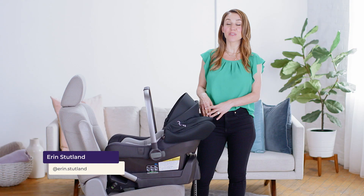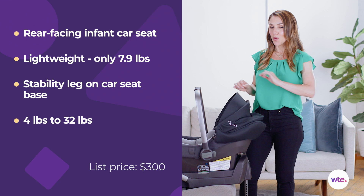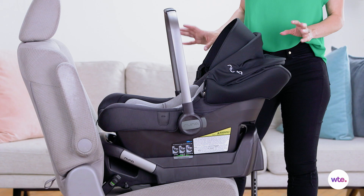Hi, I'm Erin Stutland with What to Expect, and today we're talking about the Nuna Pippa car seat. Now as you can see, this is a really good-looking car seat, but it also has some unique safety features. We could talk all day long about how good-looking something is, but if it's not safe, it doesn't matter. Let's talk about the safety features.